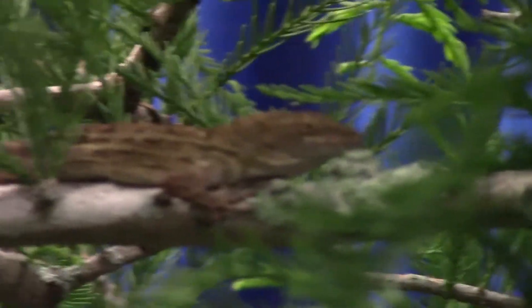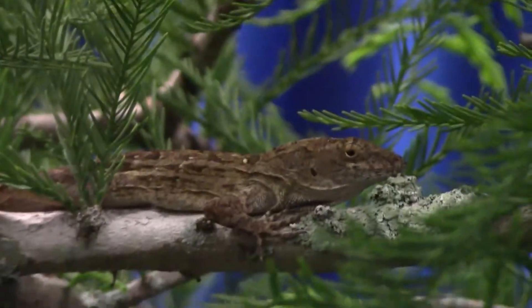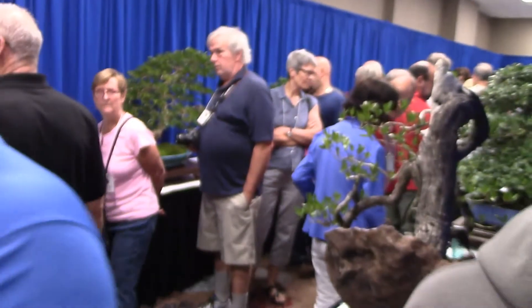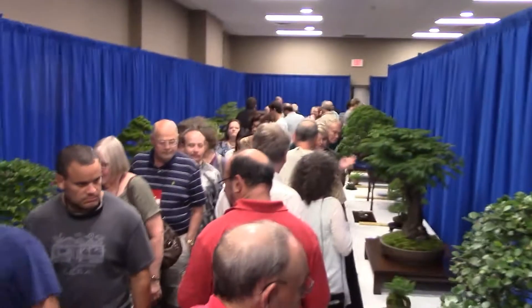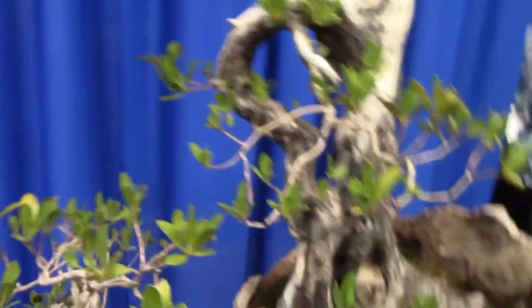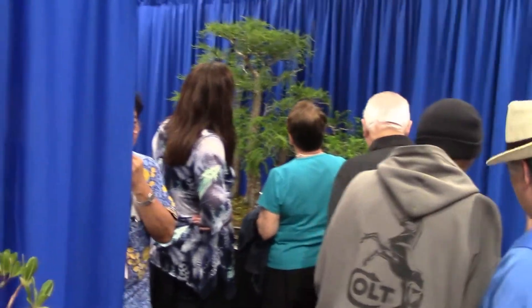Just saying hello to everybody. So again, if you're in the Orlando area, this exhibit is free to the public. Come on by.